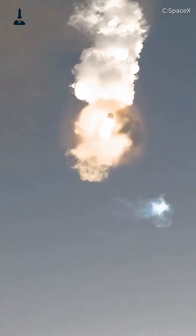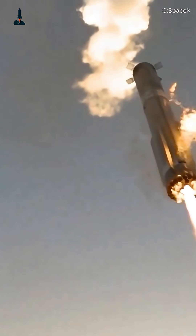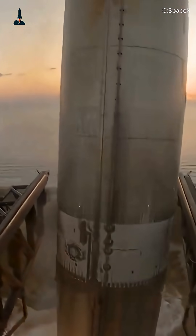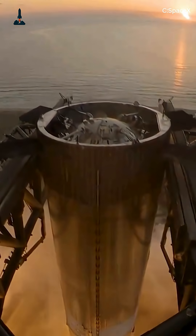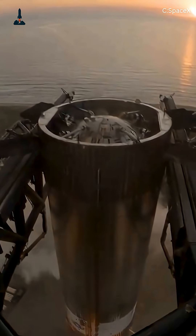Imagine a 230-foot-tall rocket booster, heavier than a fully-loaded Boeing 747, falling back to Earth at over 3,100 miles per hour. Now imagine catching it mid-air with a pair of giant steel arms attached to a tower. That's exactly what SpaceX just did with the super-heavy booster using the legendary Mechazilla Tower at Starbase, Texas.